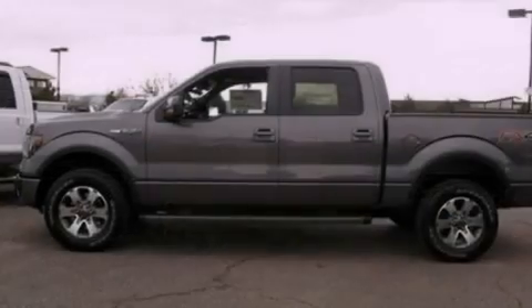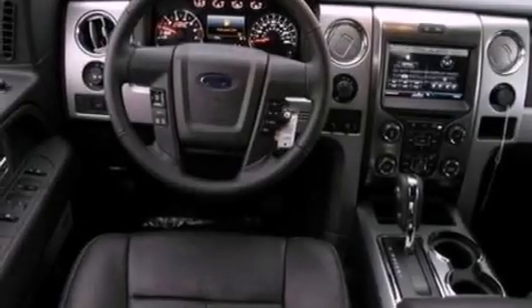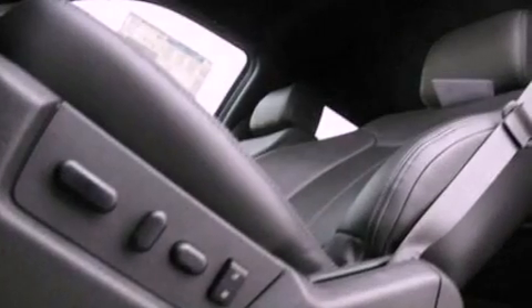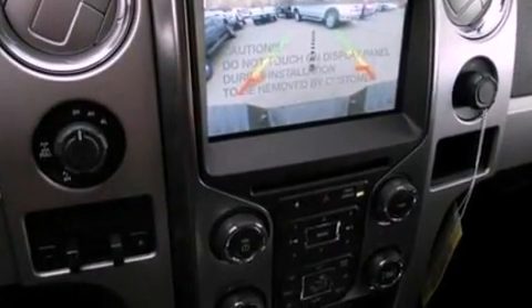The following features are also included: a power driver's seat, air conditioning, cruise control, a leather-wrapped steering wheel, automatic locking wheel hubs, running boards, a passenger side vanity mirror, an anti-lock braking system, an auto-dimming rearview mirror, and an auxiliary power outlet.